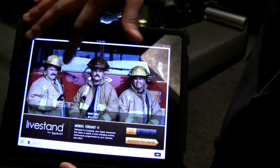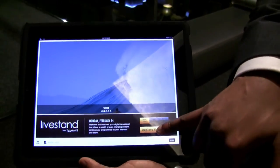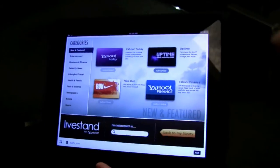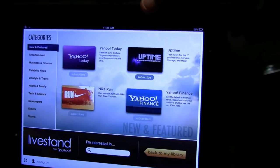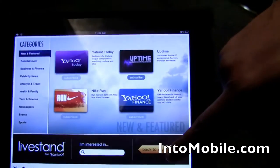This is the front page — it's nice and elegant and beautiful. But if you want, you can say 'explore LiveStand.' From here you can go to different categories and click on different things that are most interesting to you. For example, let's go to 'run.'